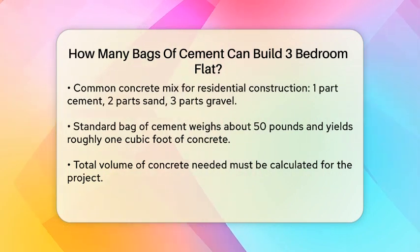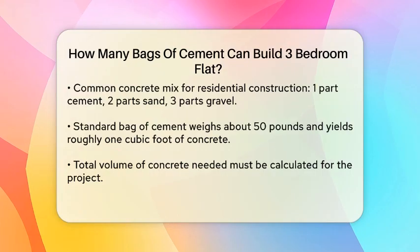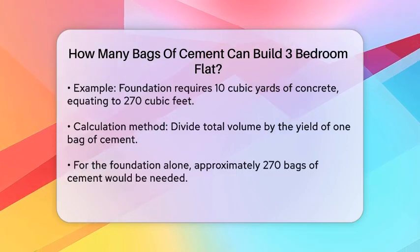On average, a standard bag of cement weighs approximately 50 pounds and can yield about one cubic foot of concrete when mixed. To calculate how many bags you will need, you must first determine the total volume of concrete required for your project.